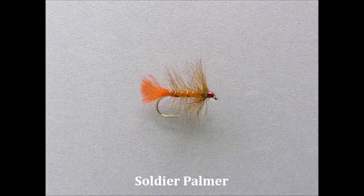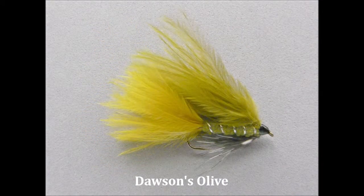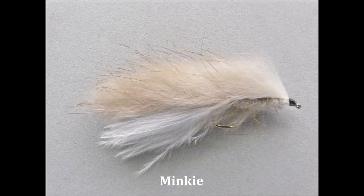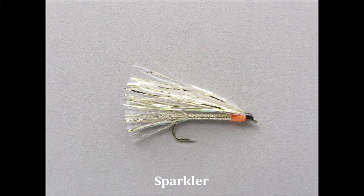Inevitably, a work of this nature will suffer the same fate as its predecessors in the years to come, as new flies come into fashion and old ones pass into obscurity, but that is the price of progress. Nevertheless, it is hoped that it will at least bring things up to date, and provide a reference guide for those who will carry the fly dressing torch into the future.